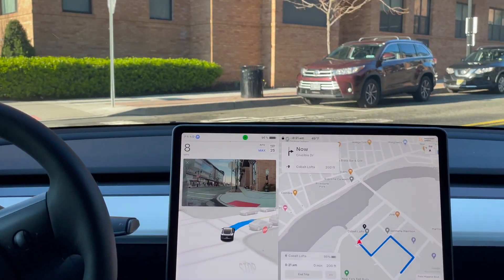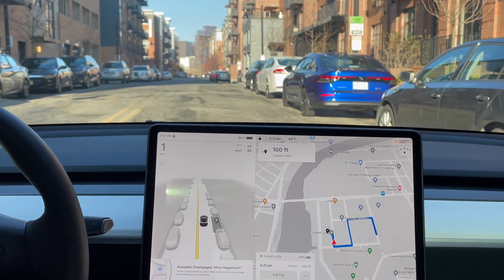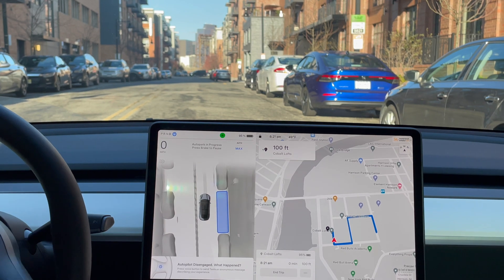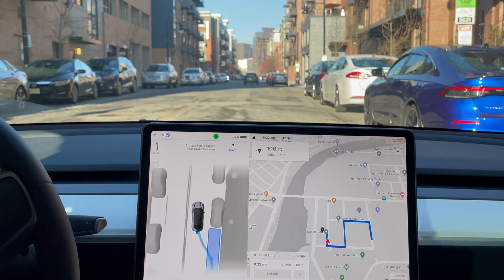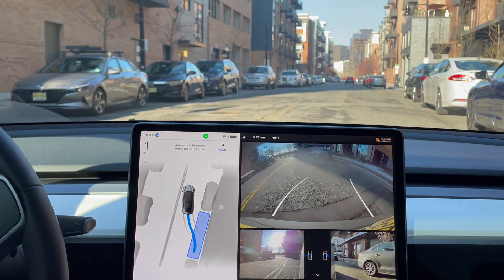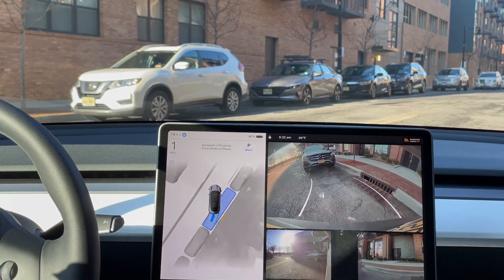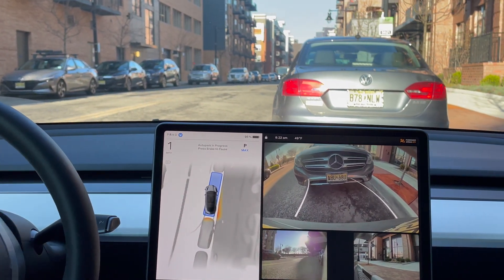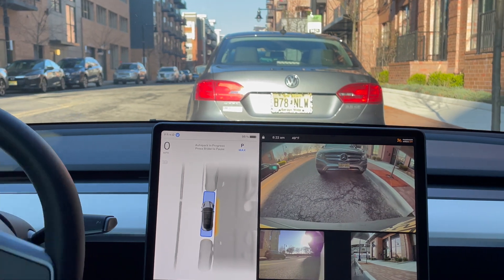Let's see if I can find a spot and test out the auto park. Auto park needs you to be under 10 miles per hour for it to show up. Once that happens, tap start auto park. Tight space — cars ahead and behind it. Let's see this. It turns back into the spot.